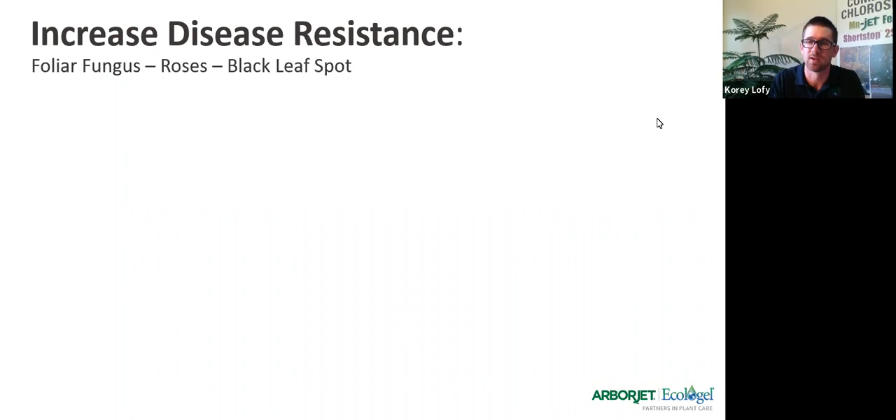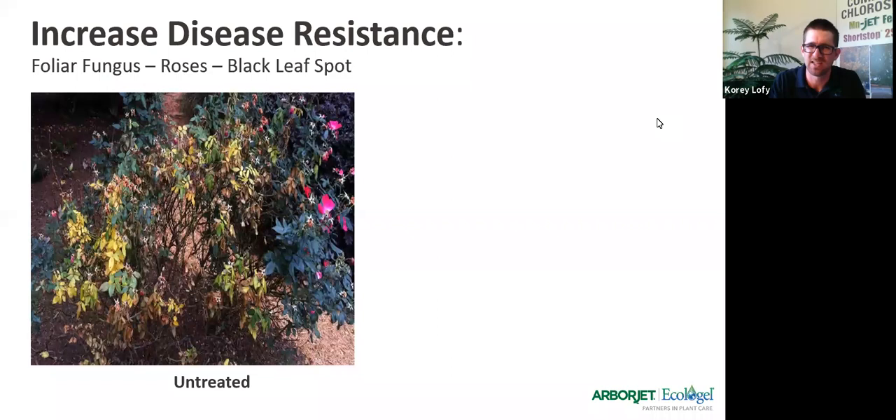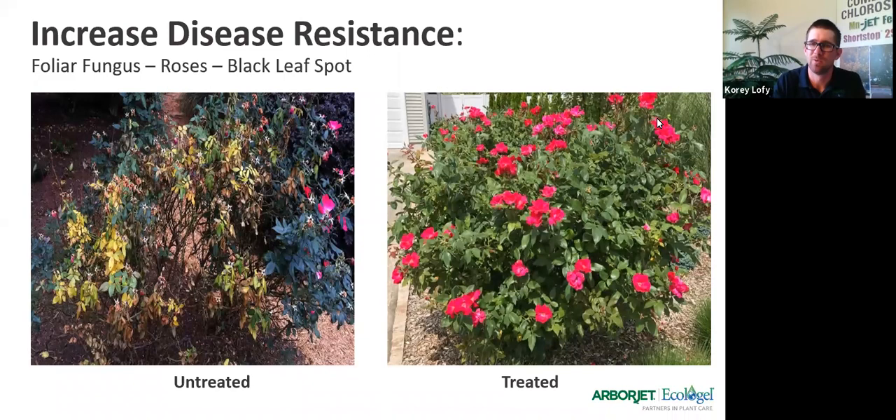Another foliar fungus we'll see from time to time is black leaf spot — extremely common on a number of different roses. It's a fungus that hops from leaf to leaf as water droplets hit it, moving spores all over. If it's doing that, the plant doesn't have those green leaves to pull in sunlight to make food for itself — it may not lead to death in the short term, but it's pretty unsightly. We found that roses treated with this product will have these waxy, greener leaves. Soil applying it is going to last a little bit longer than foliar spraying.